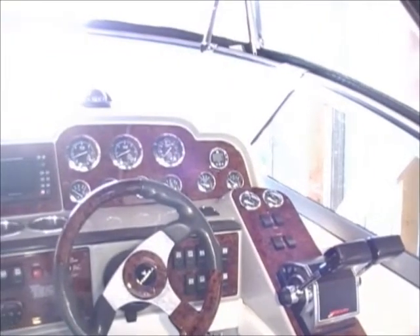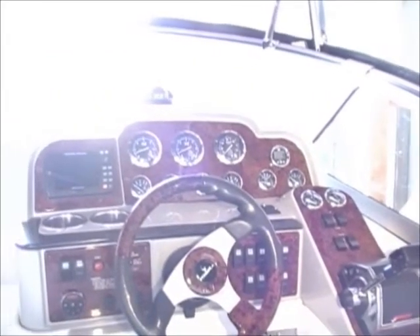An integral molded wet bar comes standard in the cockpit, as does concealed fender storage. The sun bridge has the helm station starboard forward with full engine instrumentation, controls and electronics.